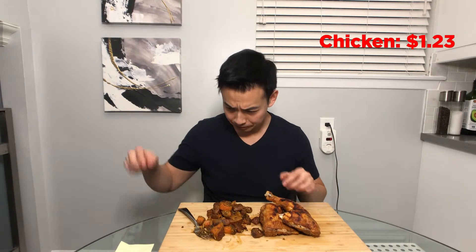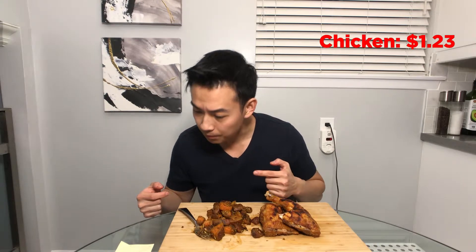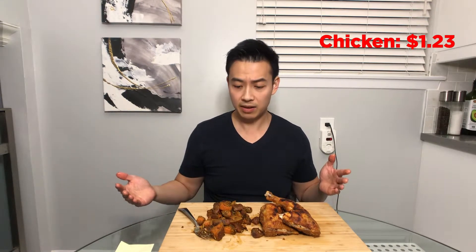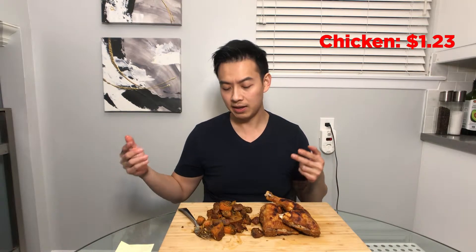So now for the breakdown. Chicken: I spent $2.45 on chicken and it came with four pieces. I only used two pieces, so the total is $1.23 for these two pieces of chicken. For the potatoes: I spent a total of $0.66 for four potatoes, and I used two again, so that cost me $0.33.